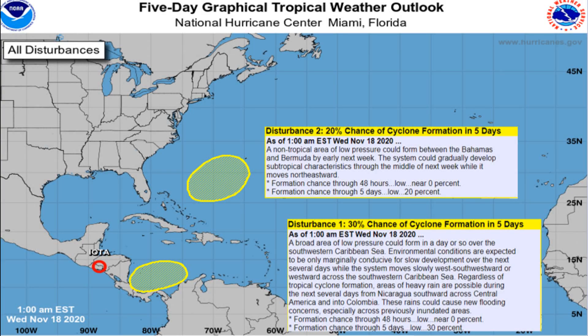Hello everyone, this is Powell Ponder on Weather coming at you with another video. In this update, we're going to be talking about two tropical disturbances — an area in the Caribbean south of Jamaica, and another area just north of the Bahamas.